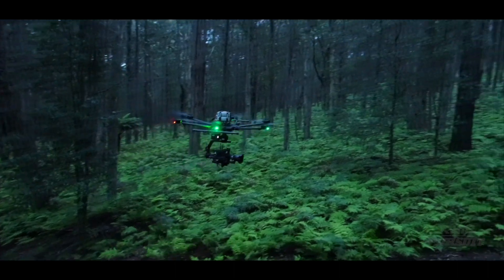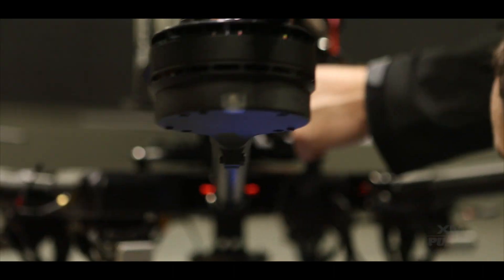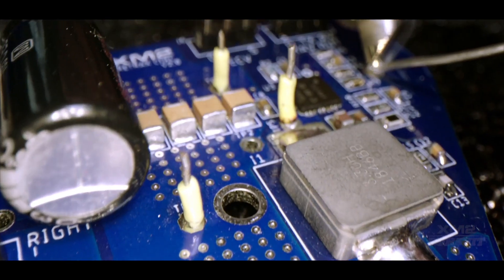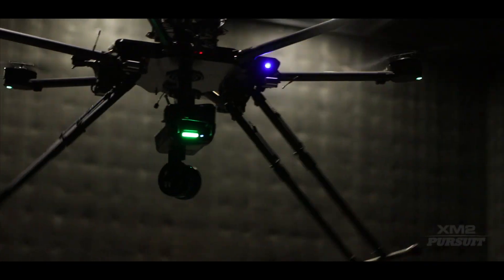A powerful propulsion system allows operators the capability to lift superior camera packages, while the custom-designed power distribution system ensures it stays in the air long after other drones have landed.